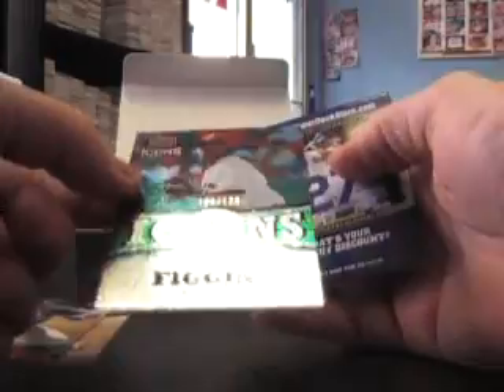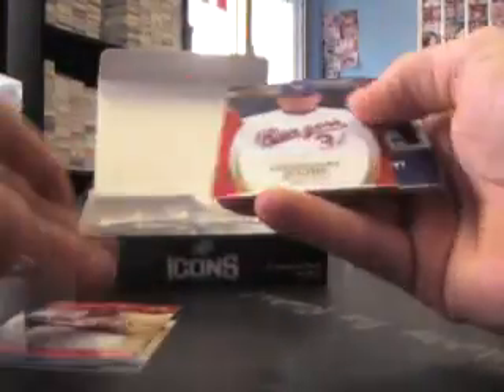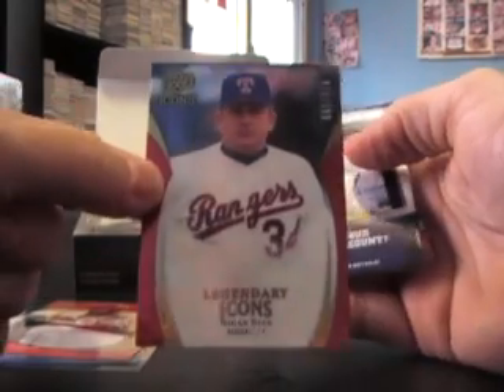Chone Figgins, $1.25. Nolan Ryan, that one's $9.99.